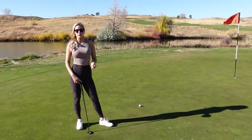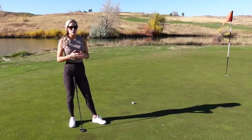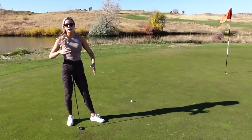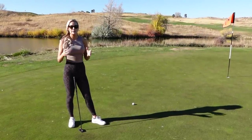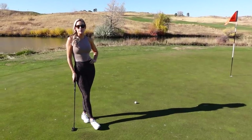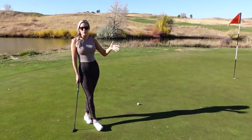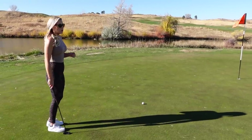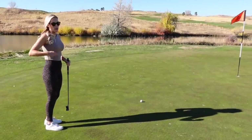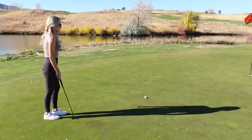One thing I want to add: pace of play is very important. You can do your pre-shot routine while other people are hitting — stay out of their way, and when it's your turn, you're already ready. This actually keeps you more focused because you're concentrating on your shot rather than waiting and getting frustrated. You have your club, your line, and you're ready to go, which speeds up pace of play too.